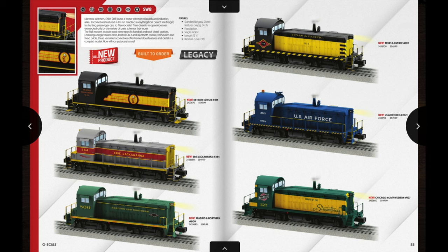Next up we have some Legacy SW8 diesel switchers: Detroit and Edison, Erie Lackawanna, Reading, Northern Texas and Pacific, US Air Force, and Chicago Northwestern. These are pretty small units so if you have a small layout these would be right at home operating in O31 curves. The MSRP for these is $550.